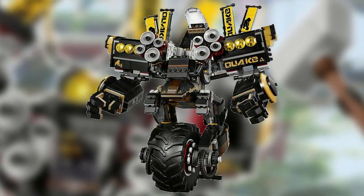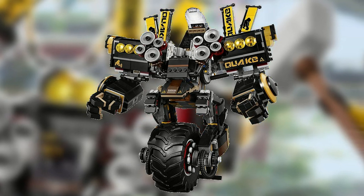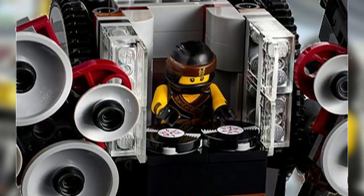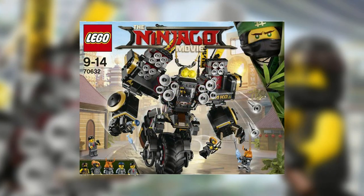The Quake Mech can also stand and still roll. There is a Technic Axle at the back which it rests on, however instead of lifting the Axle up, it seems that to roll the Quake Mech you have to angle it downward. This is indicated by the box art.